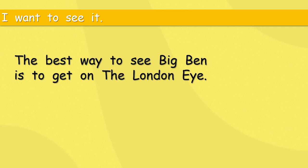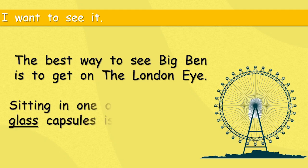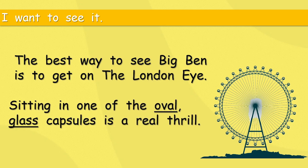I want to see it! Well, if you do get the chance, you really should. I used to live in London, so I've seen it many times, and I still like seeing it. The best way to see Big Ben is to get on the London Eye, which goes round in a very big circle very slowly, and you can see so much of famous, historic London.